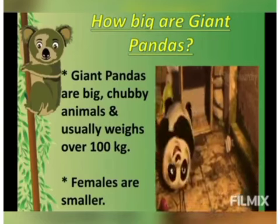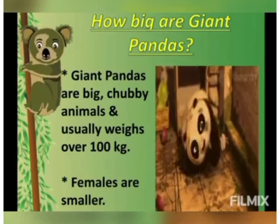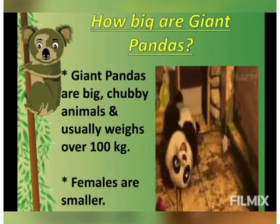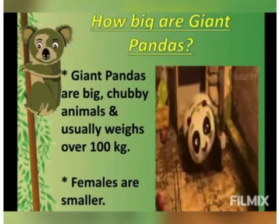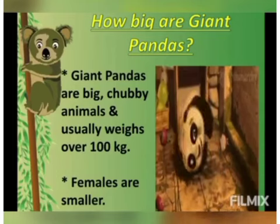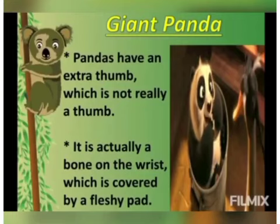Giant pandas are big, chubby animals and they usually weigh over 100 kgs — can you imagine 100 kgs? It's a lot of weight! A full-grown male panda can be about six feet tall, while female pandas are much smaller in size. Many people think that pandas are cute and sweet, but they can be as dangerous as any other bear.